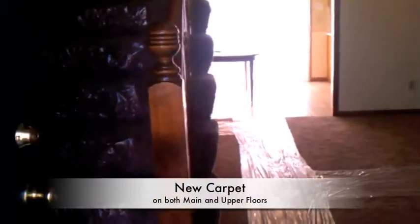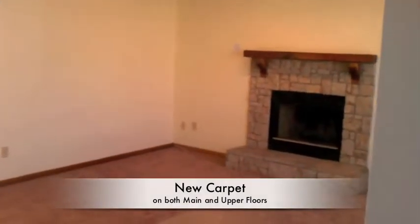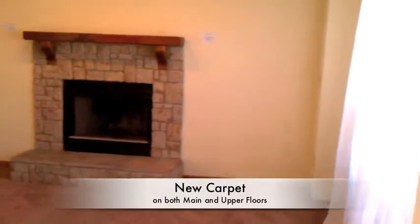Just had fresh carpet put in through the entire house. Here we're walking into the living room area with the wood-burning fireplace. Lovely mantle over the top of that too. Lots of space and light coming in here. We can go into the kitchen.